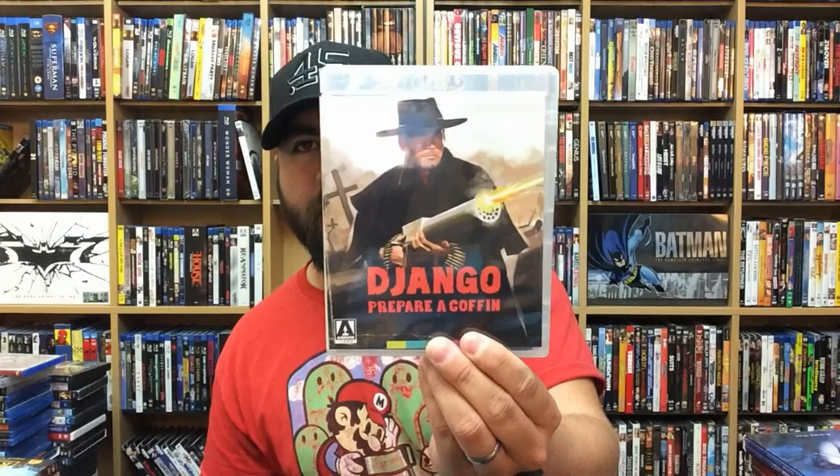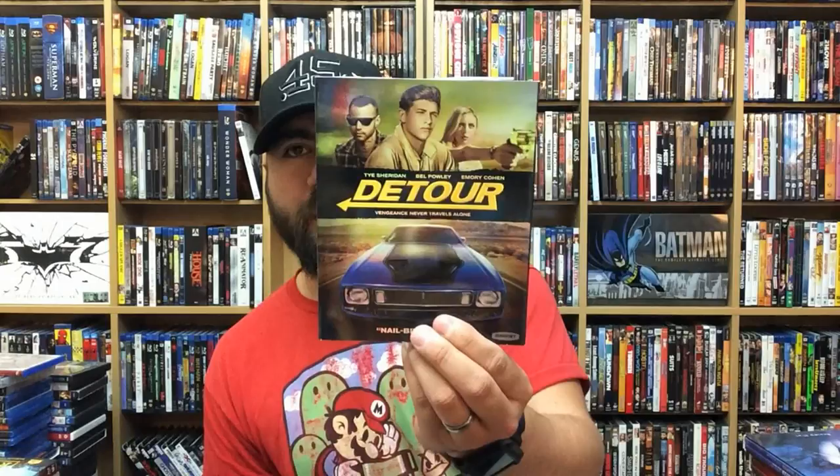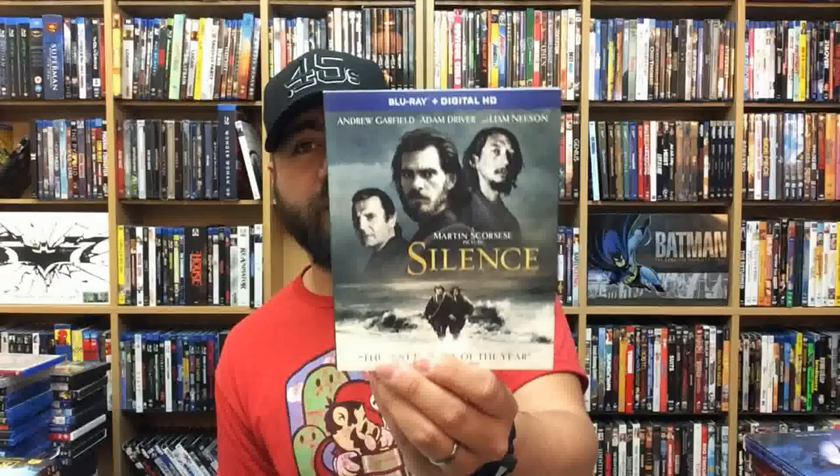Django: Prepare a Coffin — yes, that's where the Quentin Tarantino Django and the Chain movie character came from, from that spaghetti western back in the day. Detour. Dead or Alive. Silence — this was a really good movie, I really enjoyed this one a lot.